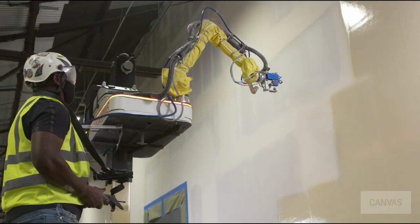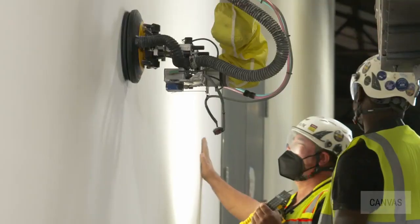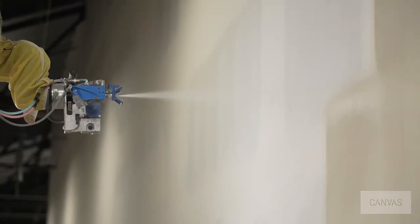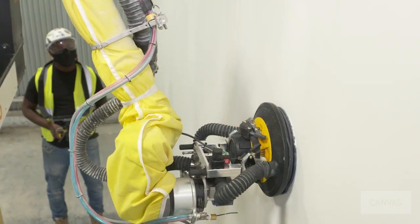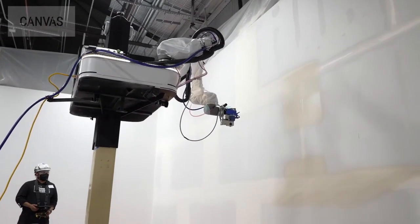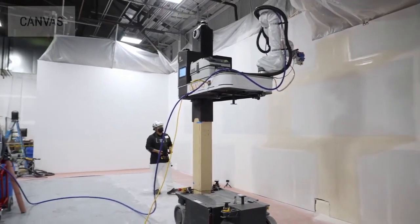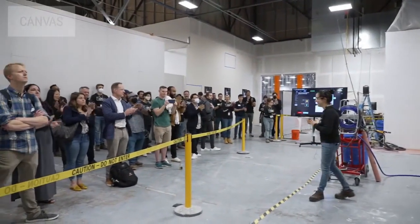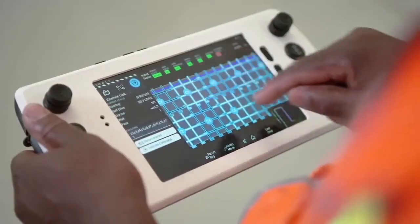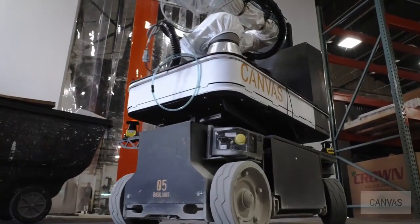It promises to provide a level 5 finish on drywall. The device can pick up objects with its robotic arm and can even ask a human for assistance. The Canvas robot requires human supervision, but the operator doesn't need to be an experienced drywall expert or a robotics engineer — learning the basics of control is sufficient. This can help companies complete more drywall-related tasks in less time and increase labor productivity. Canvas has already tested the robot on several construction sites with successful results. The robot also makes work safer by eliminating dangerous dust, minimizing repetitive motion injuries, and reducing accidental falls.